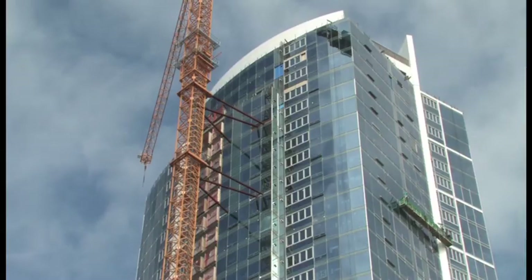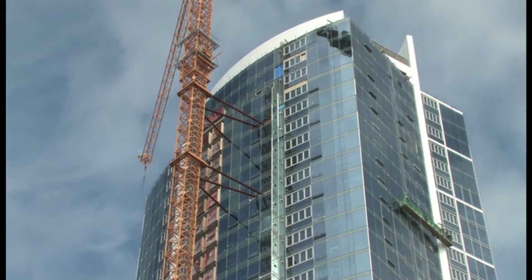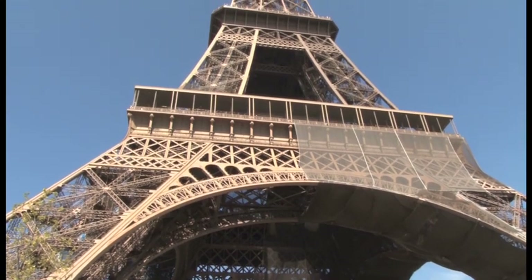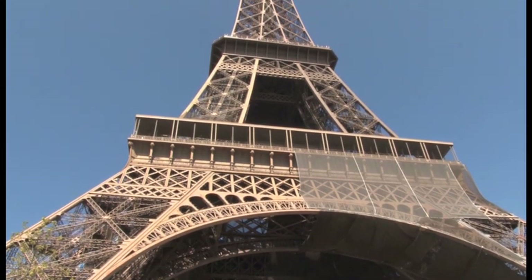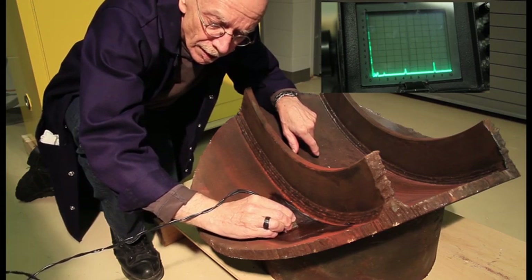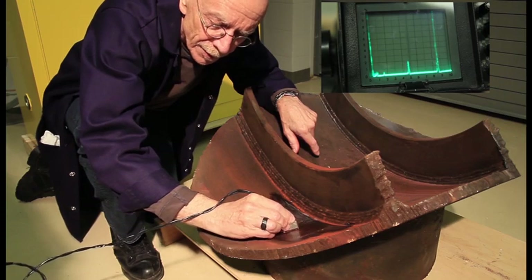Unlike ultrasonics, radiography cannot accurately size or locate defects as the film is not projected in three dimensions. The analysis of each defect depends to a great extent on the interpreter's knowledge of the welding procedure and their experience in this field. The addition of ultrasonics through the inspection process can assist in defining the location and the geometry.